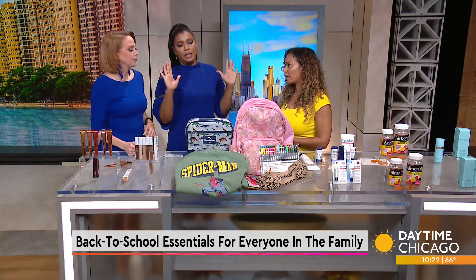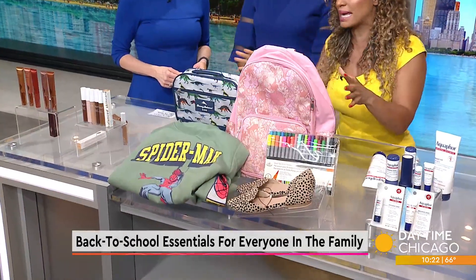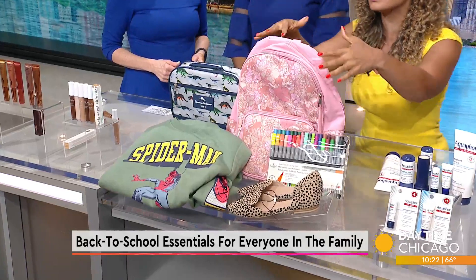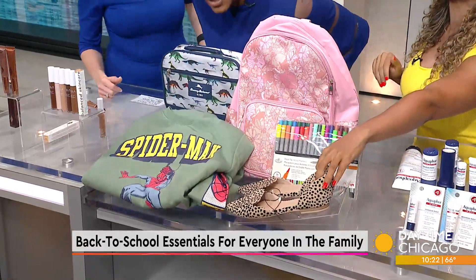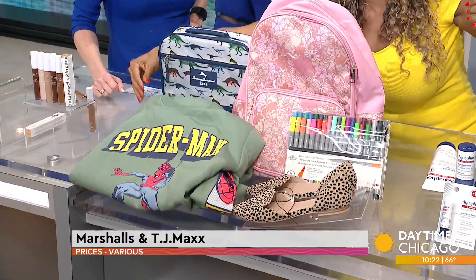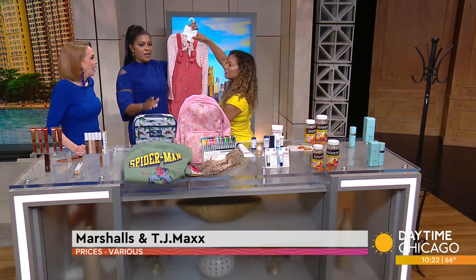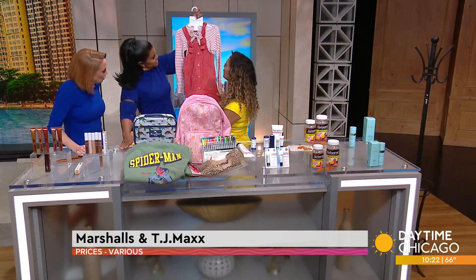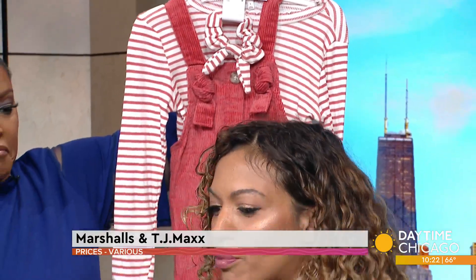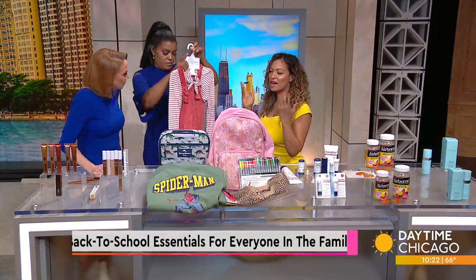Marshalls and TJ Maxx — love it. That's where I go to find all my fashions. I was able to get my son his book bag, my cousin her book bag, and these cute shoes for myself. My son is a Spider-Man fanatic — I got him this Spider-Man shirt for school, and he's also an artist. You can get school supplies, all of this stuff, and look at this cute little outfit for one of your daughters. Everything you need — the prices do not break the bank at Marshalls and TJ Maxx, because kids are going to wear things for like two months and either trash them or grow out of them.